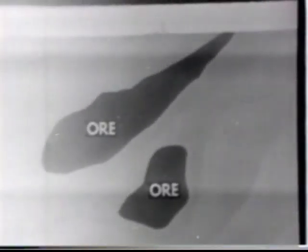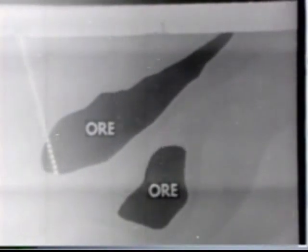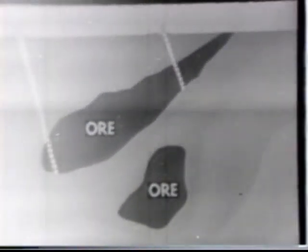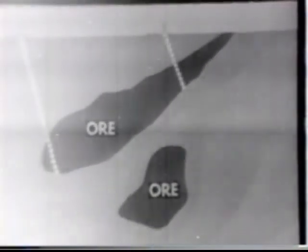The zinc ore found at the surface at Belmont is low-grade. But rich deposits were discovered by diamond drill holes which intersected the downward projection of the surface out-cropping. In addition to zinc, the ores mined at Belmont contain large amounts of iron and small amounts of lead and catalyst.